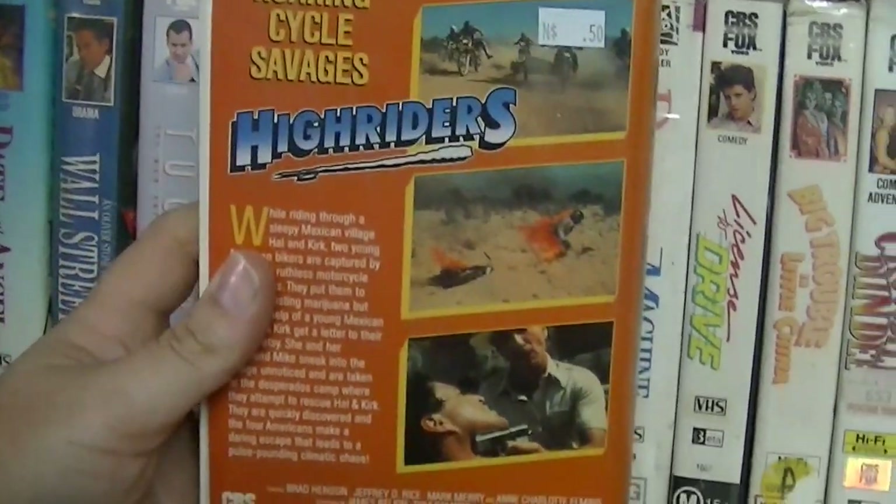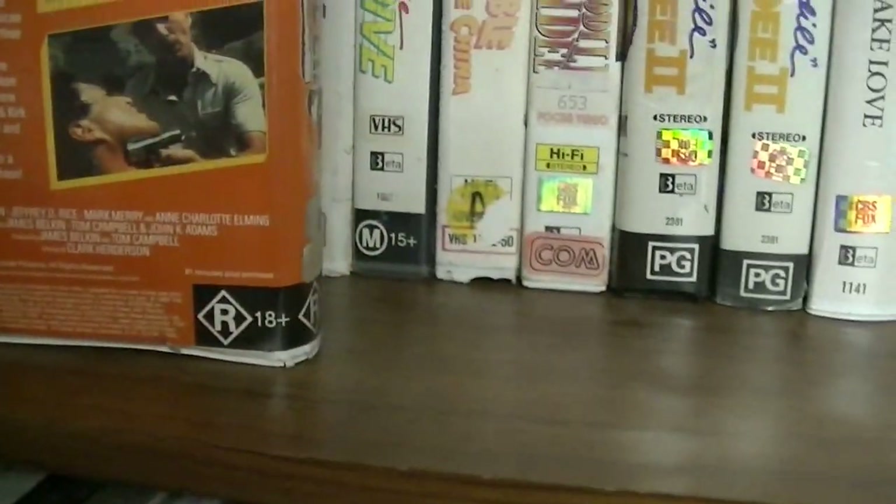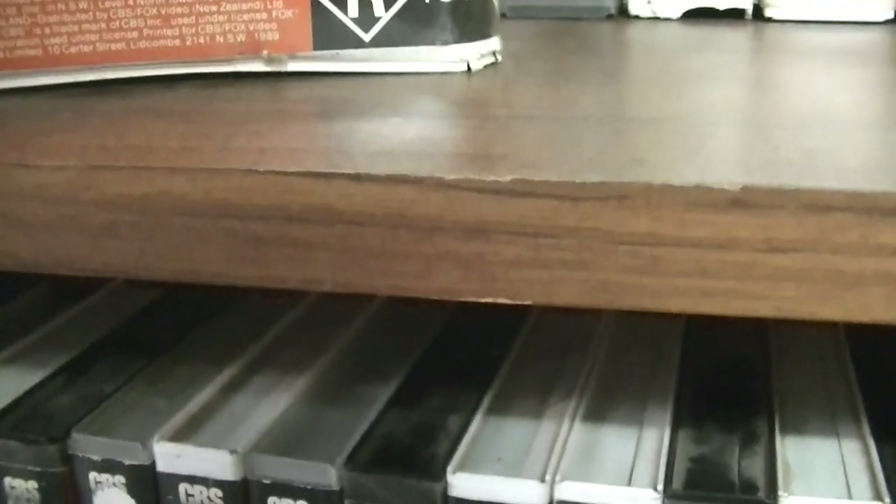Doesn't look like it's going to be the greatest film of all time — roaring cycle savages! What year are we talking here? Late 80s I'd imagine? Yep, 89. So that's that one. Moving on.